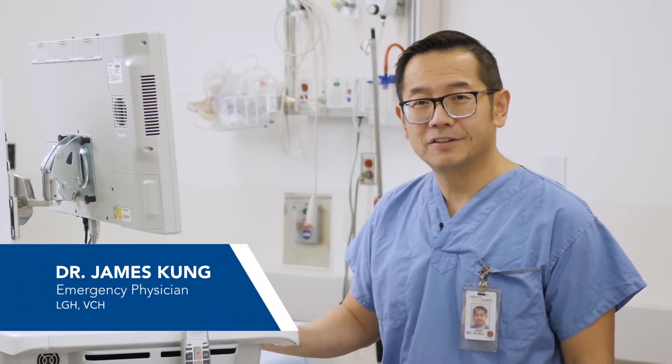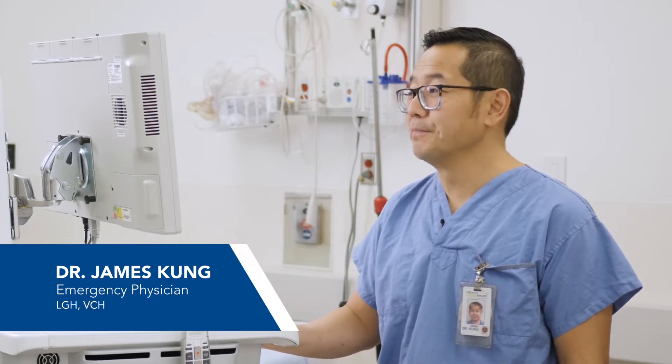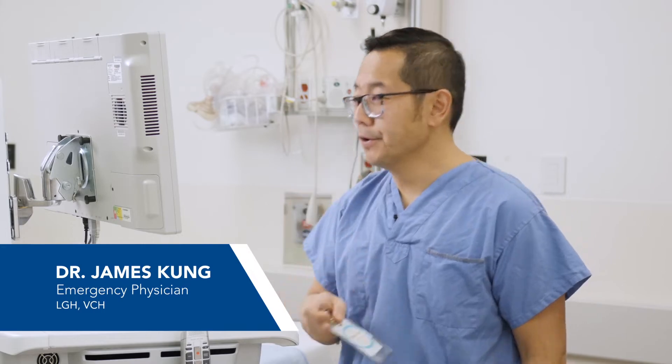Hi, I'm Dr. James Kang and I'm going to show you the future of how we're going to log in to the new clinical information system, featuring single sign-on and tap and go.